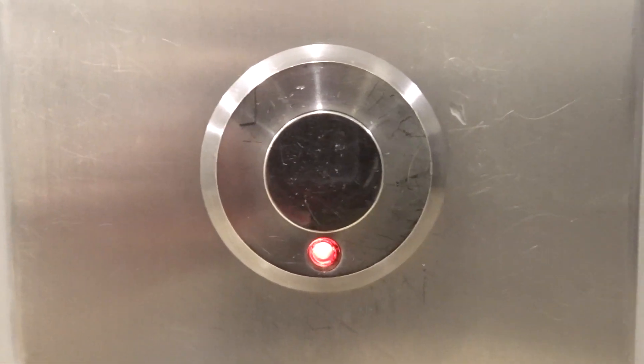We are at Macy's at Arundel Fair, and there's a Regency down button on the lowest floor.